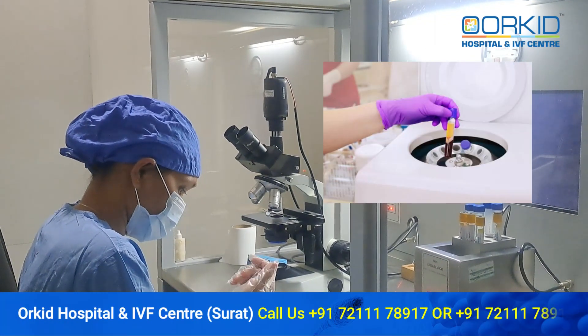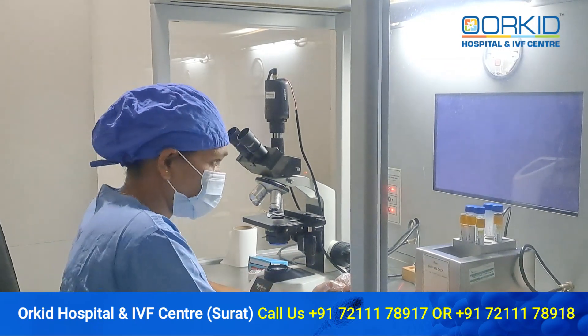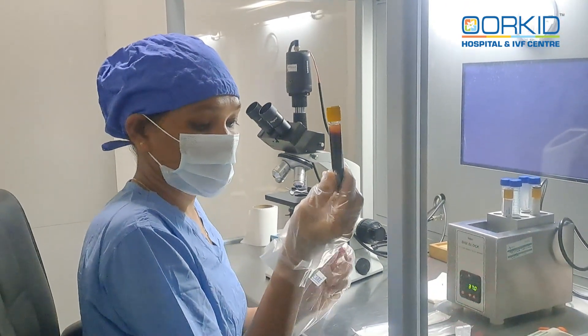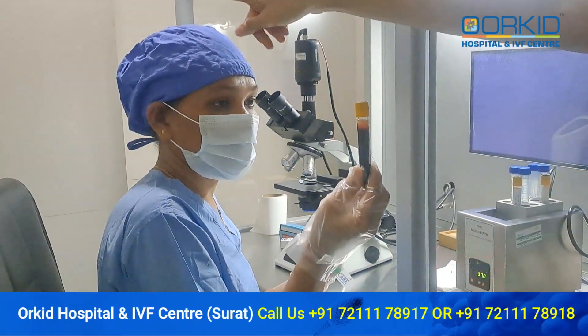We centrifuge the patient's blood. As you can see, we have taken the patient's blood. Now we will place this tube in the centrifuge machine.